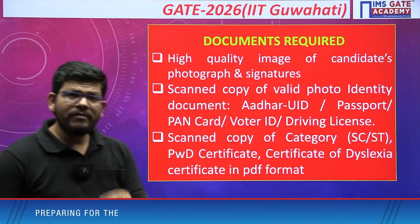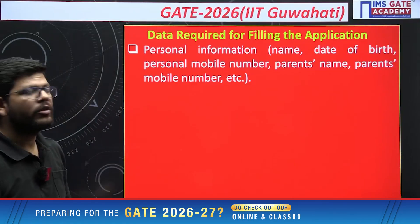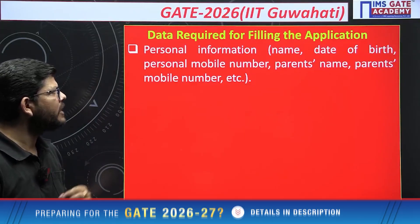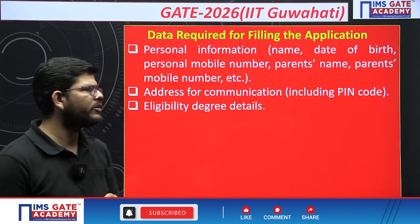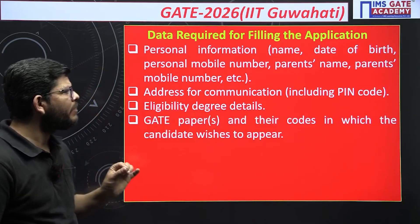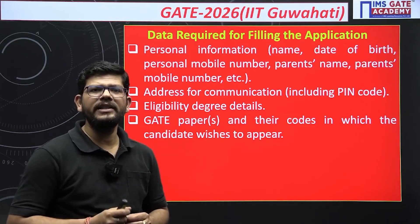While filling the form, have this information ready: your personal information — name, date of birth, personal mobile number, parents' name, parents' mobile number, address of communication with PIN code. Your eligibility and degree details should also be ready — your college, passing year, and your GATE paper code, which is very important.